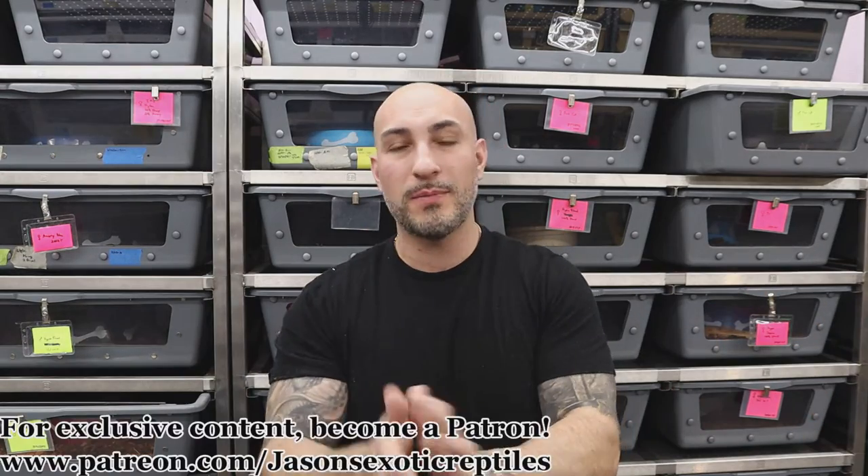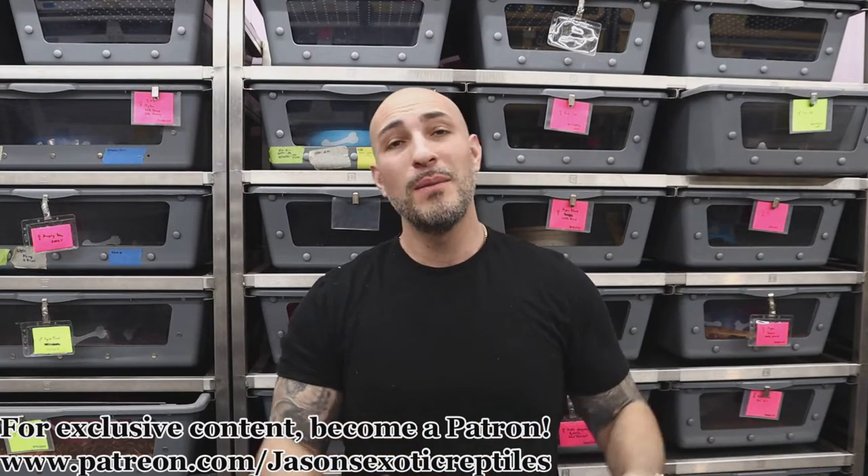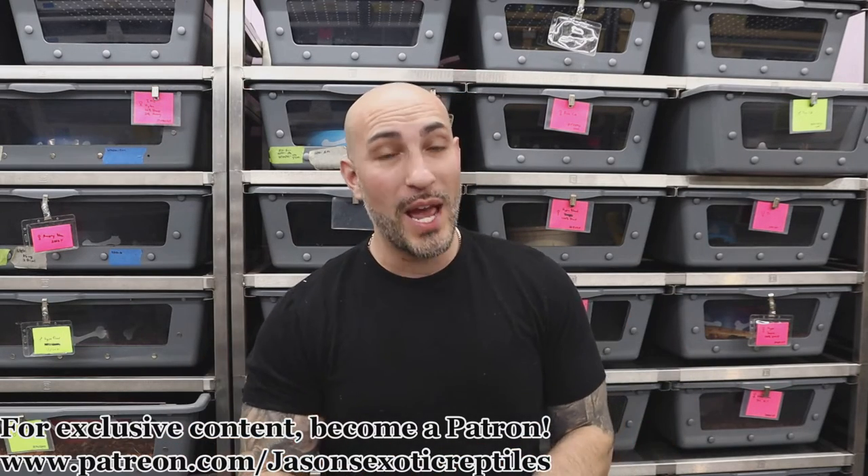What's up everybody, Jason from Jason's Exotic Reptiles back at you with another video. This week I want to show you guys the litter from a few weeks ago — depending on when you see this versus when I uploaded it. But this is that blood litter, that blood Key West, the mystery boa, the one I wasn't sure if it was going to prove, that gave me such a banging looking litter. I'm really impressed with these.